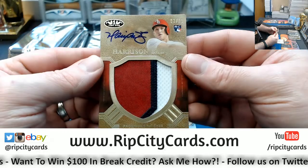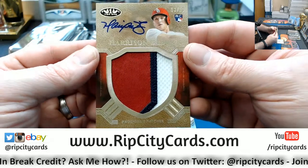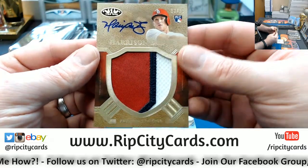Oh, nice one — 3 out of 10! Harrison Bader Prodigis Patches, 3-color on-card for the Cardinals. Beautiful, very nice.